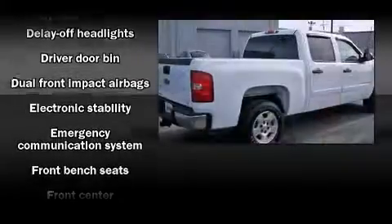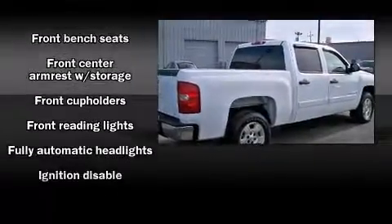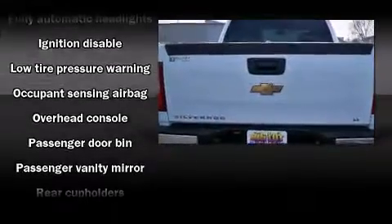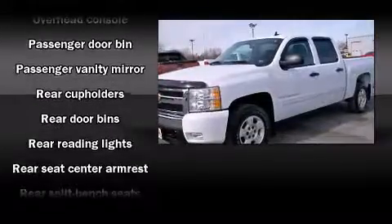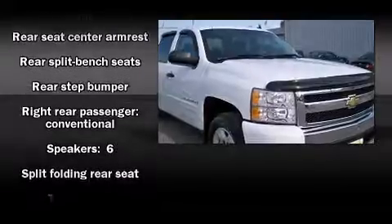Chevrolet ensures the safety and security of its passengers with equipment such as dual front impact airbags with occupant sensing airbag, ignition disabling, OnStar, and ABS brakes. For added security, Dynamic Stability Control supplements the drivetrain.